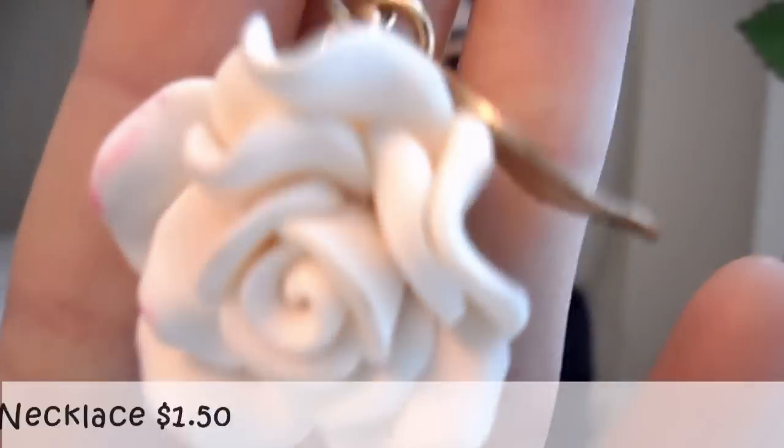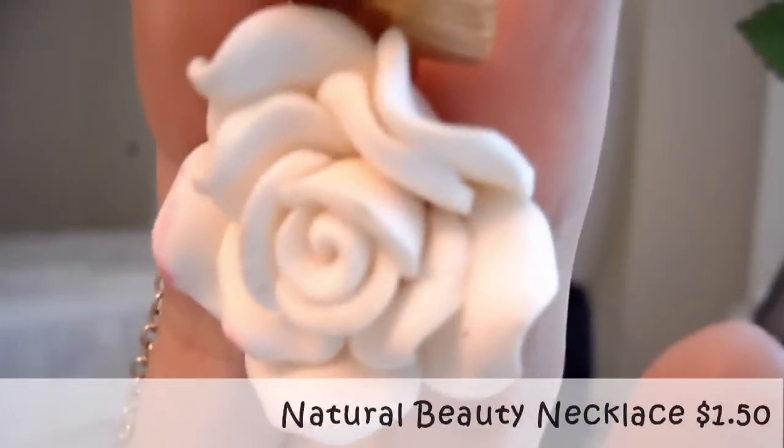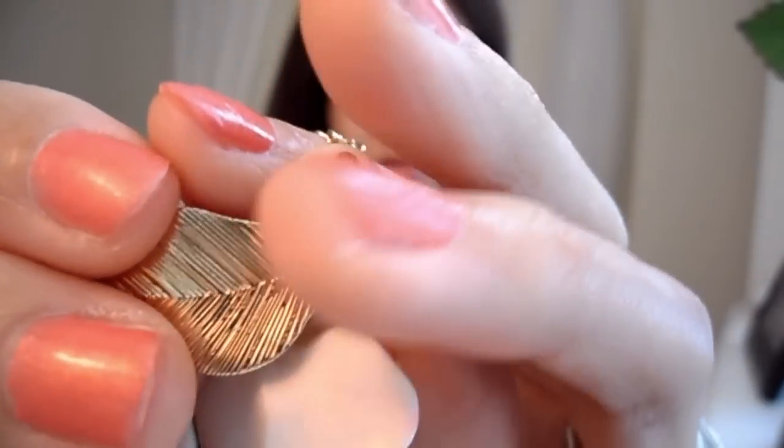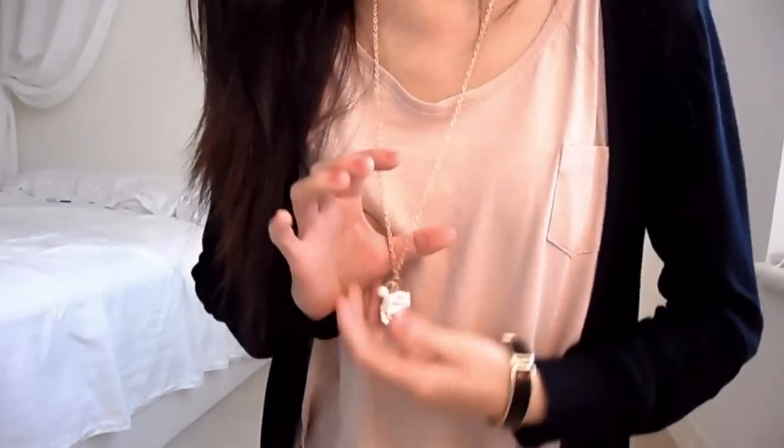This one is a very long necklace called the natural beauty necklace, and it only costs $1.50. If you're wondering why there are pink marks on it, this was the last necklace they had, so I was like, well, it's only $1.50, so I went ahead and got it. I guess I will paint white nail polish over it.